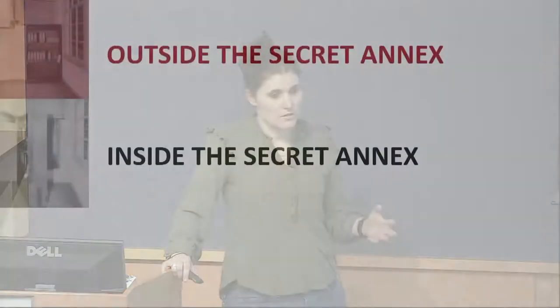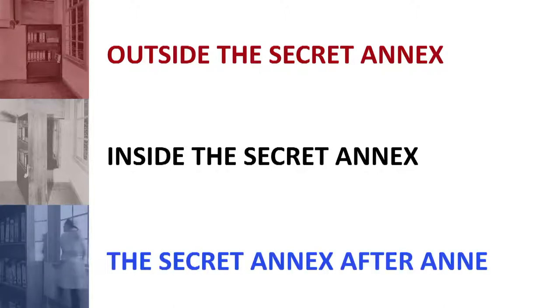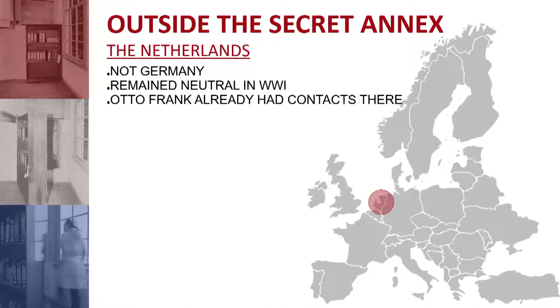We'll look at the limitations and confines Anne experienced, but also the safety net and protection the annex offered her. The third part goes through the bookcase in terms of how people visit today — how the Anne Frank House operates as a museum and continues to teach Anne's story. Starting with outside the secret annex.